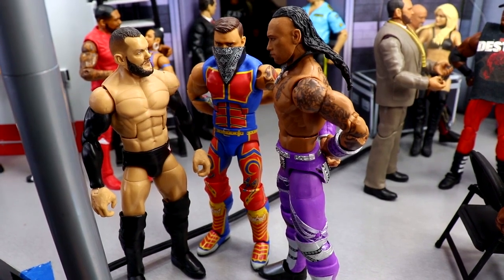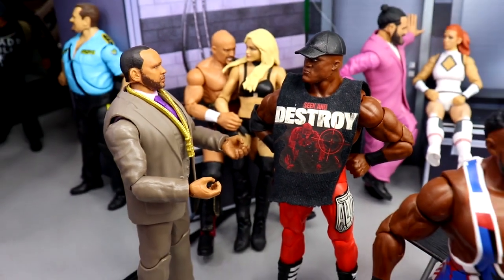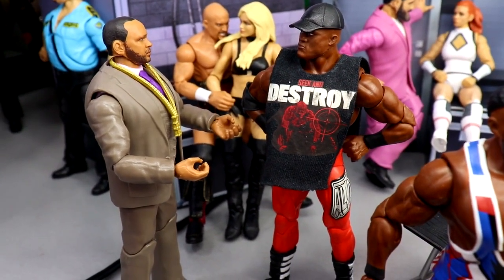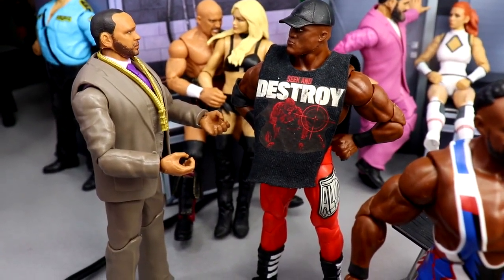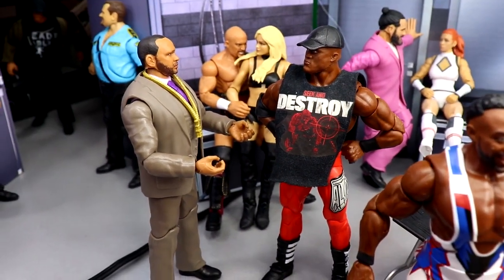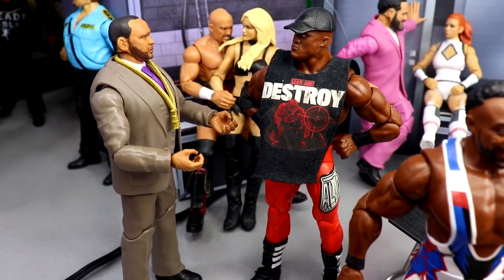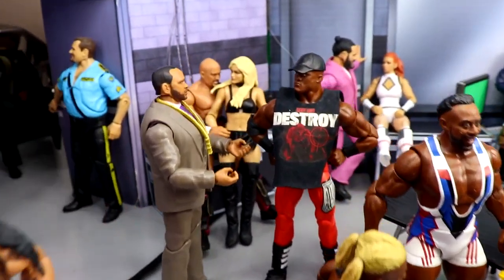Coming to the center we have Bobby Lashley talking to MVP. At the time of recording they haven't re-aligned yet, but maybe with the attack from Brock Lesnar he's going to take MVP's words and say he needs help from the Hurt Business. There's Bobby Lashley — love that Top Talents figure — and the suited MVP looks so damn good. At these low angles it just looks like a full backstage shot at a real WWE show, and that's the goal.